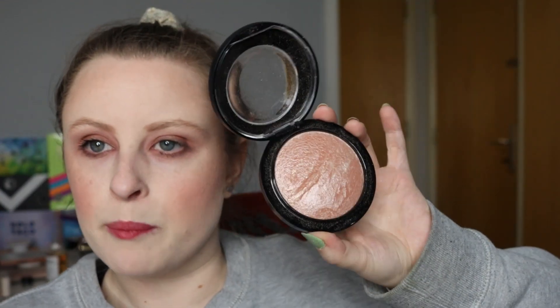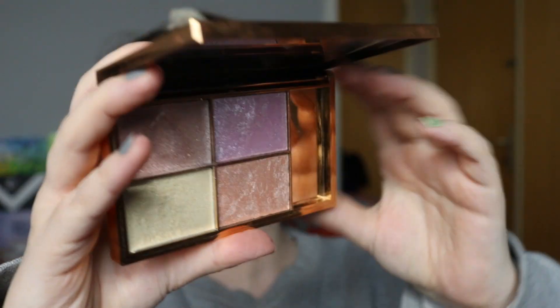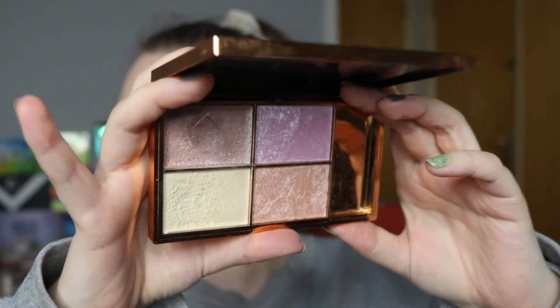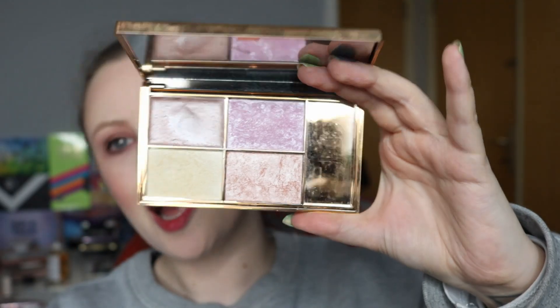Then I have my other highlighter, which is also in for 50 uses — insane, I know. This is my Sleek Solstice palette, and the shade we've got is Equinox, which is this orange shade at the bottom. It looks like I've not really used it very much again — 2 times this month, a total of 9 times in this project. This palette is just chef's kiss — I absolutely love it.